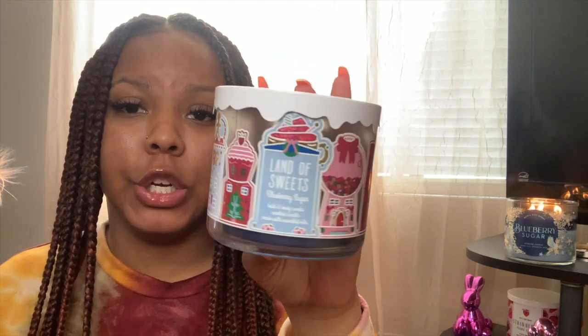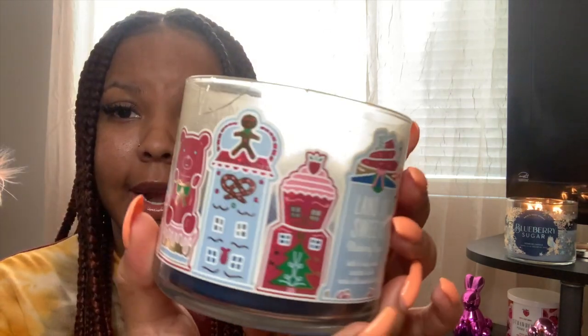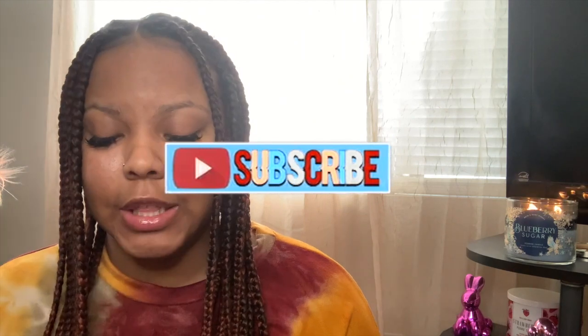My next candle is from Christmas a year or two ago — one of my favorites — Land of Sweets Blueberry Sugar. As you guys can see, I'm actually burning a Blueberry Sugar right now from last year's Christmas. Blueberry Sugar is a room filler — it is super tart and sweet. I love it. This one had a little accident where I dropped the candle and it cracked, but it still continued to burn well. The notes are sweet blueberries, brown sugar, and ground cracker crust. This one was amazing.